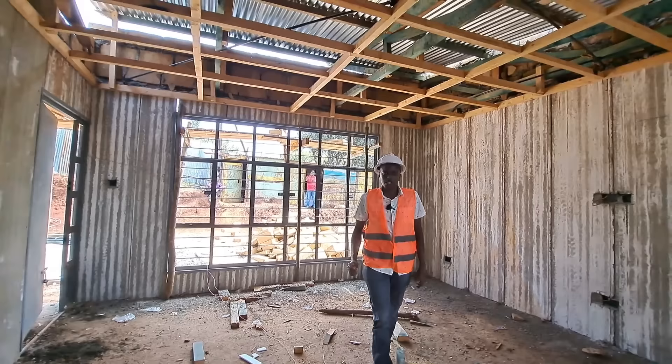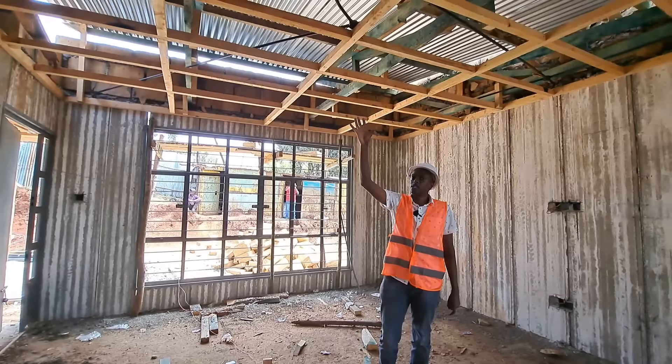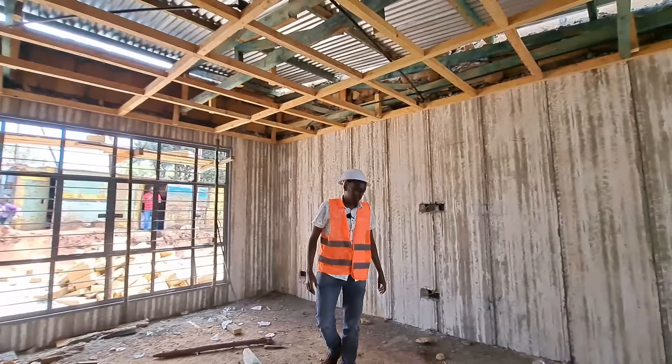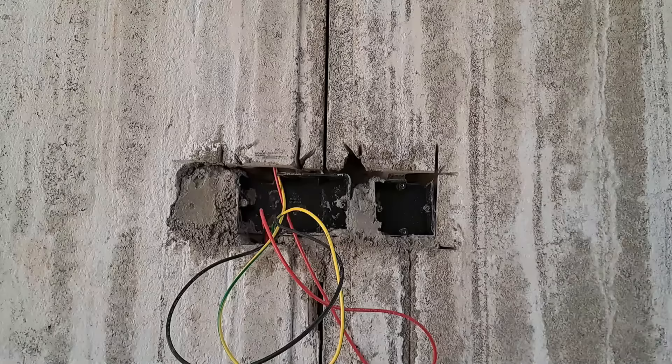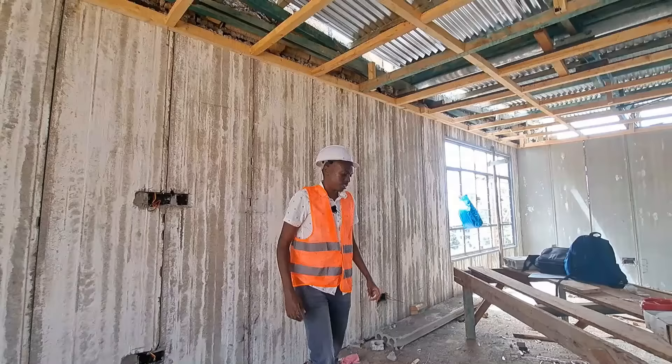This is the living room and from the last video I published on the channel there's a slight difference with today's update. They've already done the ceiling brandering, which will enable the gypsum ceiling to be installed. The electrical team is also doing their work today — they've cut the socket boxes and installed the wiring at appropriate places within the living room and also in other rooms of the house.